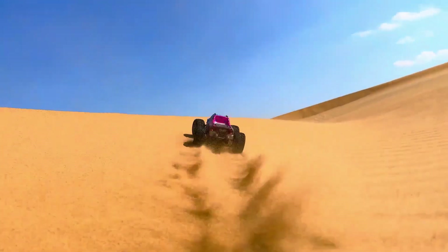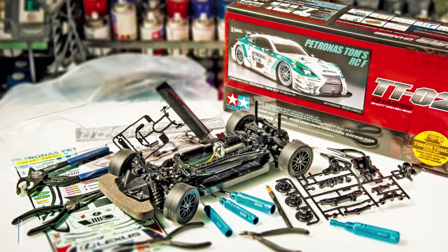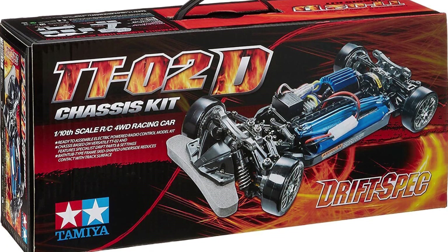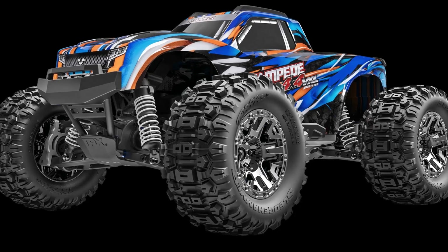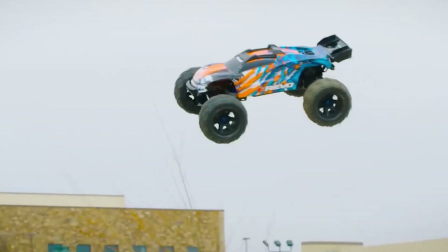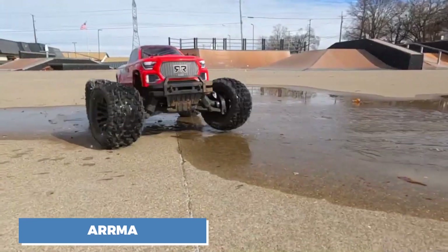Over the years, some brands have mastered the craft, turning RC cars from simple toys into high-performance machines. Tamiya, known for its legendary build-it-yourself kits, introduced many hobbyists to RC cars in the 80s and 90s. Their models focus on scale accuracy, detailed bodywork, and full customization, making them a favorite for both racers and collectors. Traxxas dominates when it comes to pure speed and durability. Their ready-to-run models are designed for blistering acceleration, with some breaking 100 miles per hour straight out of the box, built to handle everything from street racing to off-road bashing.